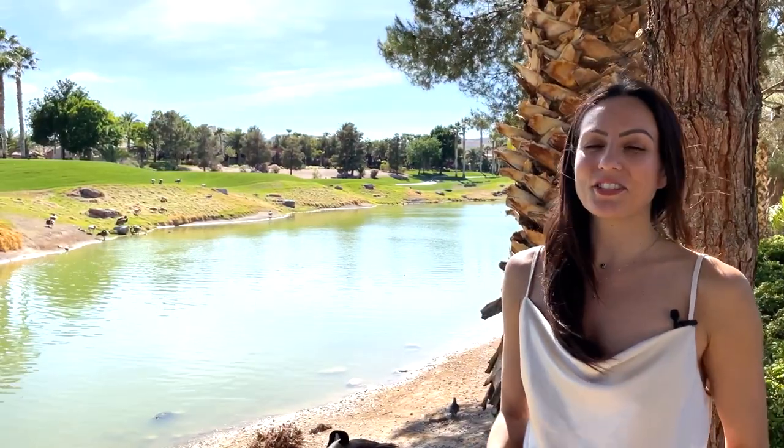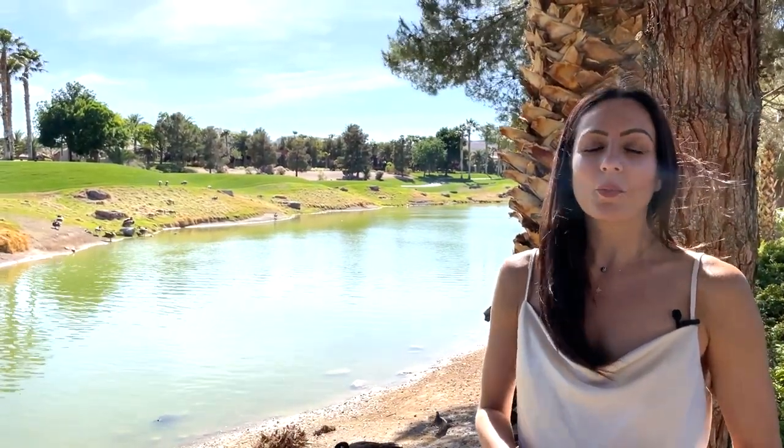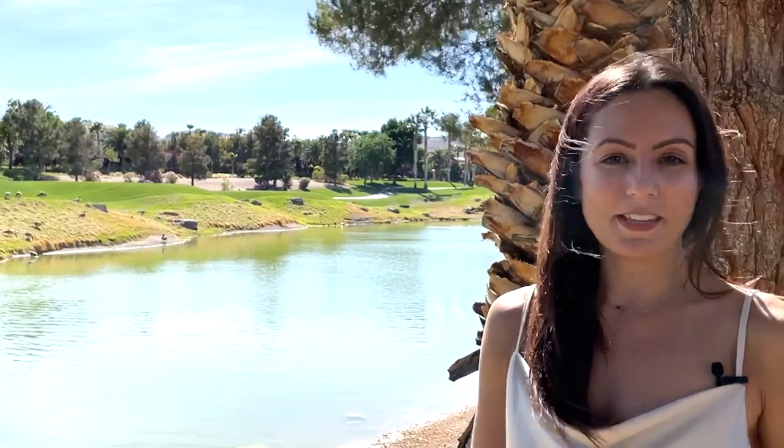Are you looking for a lush guard-gated golf community with plenty of amenities but HOAs that won't cost you an arm and a leg? Well, Rhodes Ranch might be the place for you.